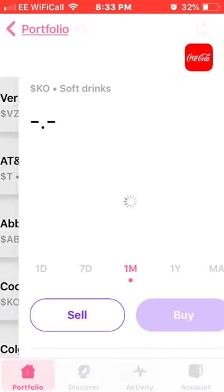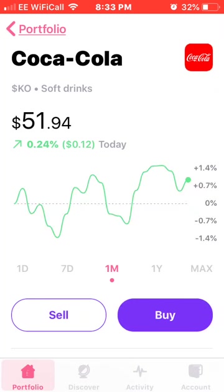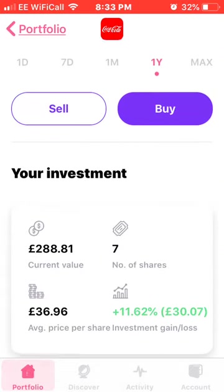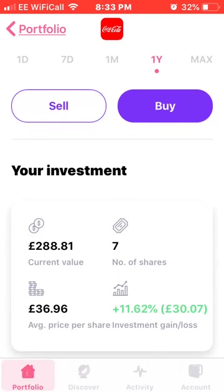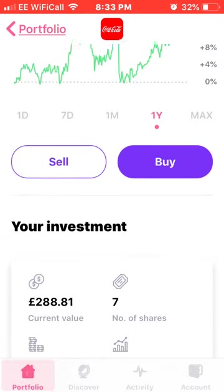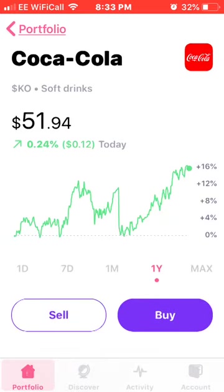The next one is Coca-Cola. I haven't bought any shares for a while because I think it's quite high at the minute, but I have seven shares with an average price of £36.96, up £30 or 11.62%, which is really good. I do think I'll be investing in a couple more shares of Coca-Cola in the next month or two.